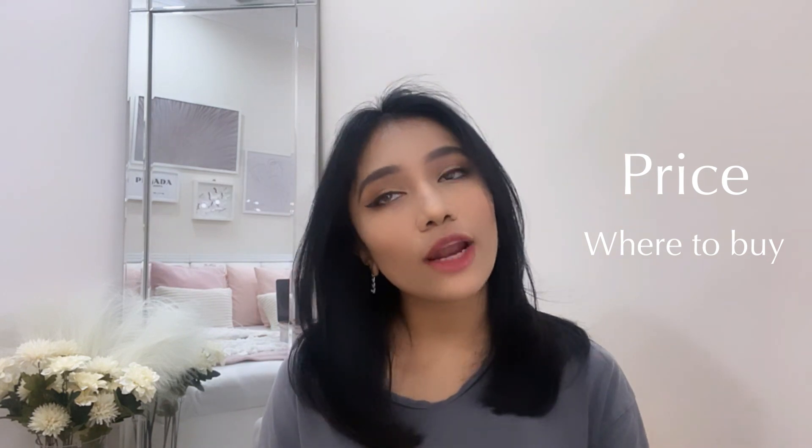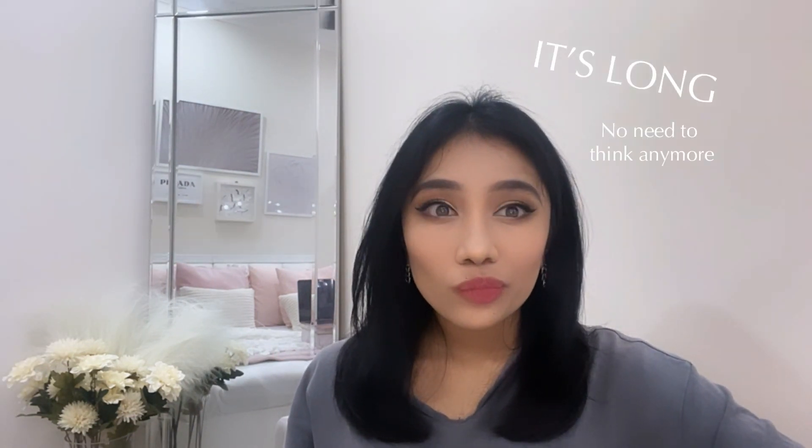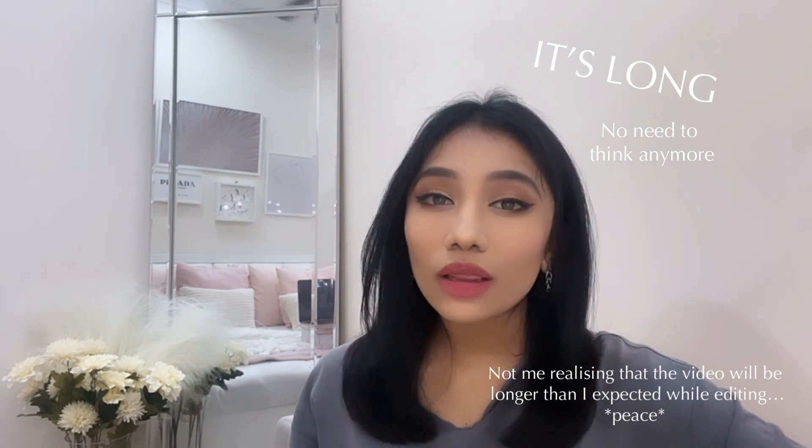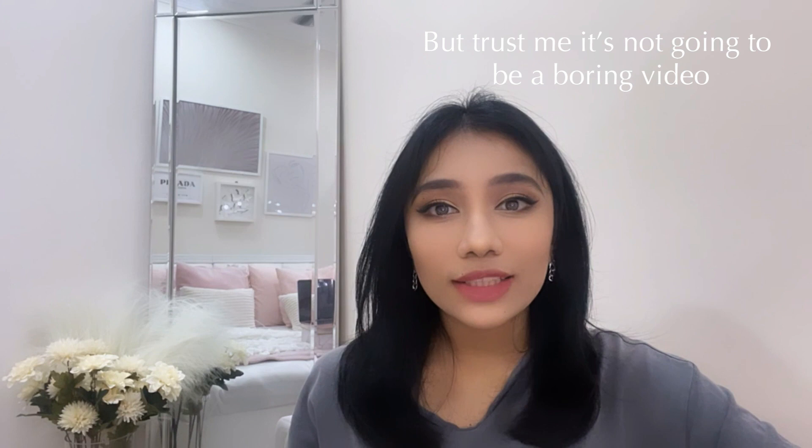Hi guys, welcome back to my channel! As I promised, I'm going to tell you guys about the shopping haul for my room makeover. I'm going to tell you guys about the price, where to buy it, and if you want to purchase it, you can click the link down below in the description box. This video is going to be a little bit longer because I'm going to explain and review each item for you guys.